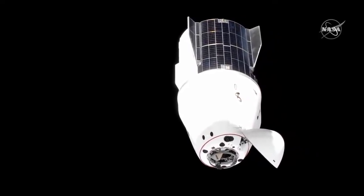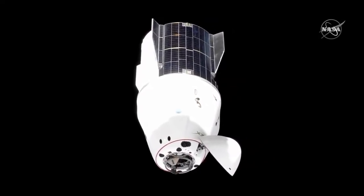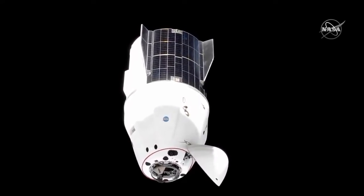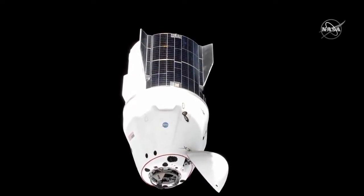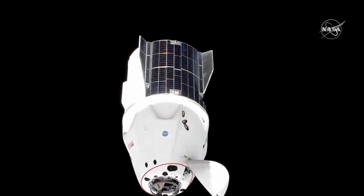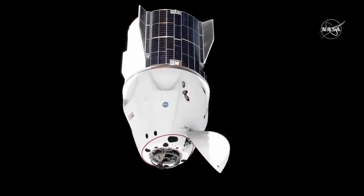The sequence for moving in from waypoint 2 to docking has begun. We're now inside 20 meters from the International Space Station. This sequence, as we move in, will take about four minutes until we get a contact and capture of the Dragon, bringing our four crew members inside Dragon back inside the International Space Station.